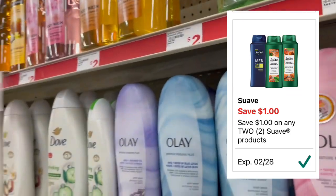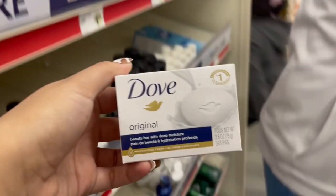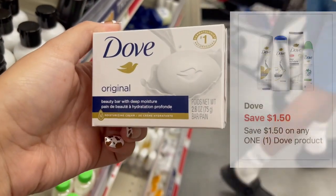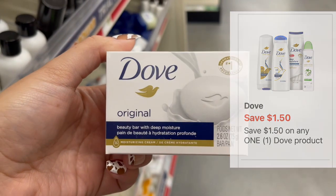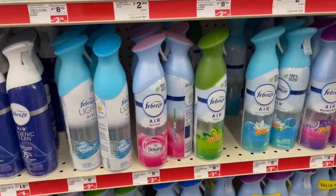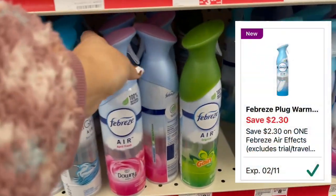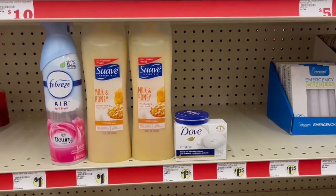We're also going to pick up another freebie — these Dove single bars are $1.25. We have this $1.50 off digital coupon. Remember, Family Dollar doesn't do overage, so the coupon will reduce down making it free. And the last thing I'm picking up is one of these Febreze Air. These are $3.25 and we have this $2.30 off digital coupon, making these just 95 cents this week.